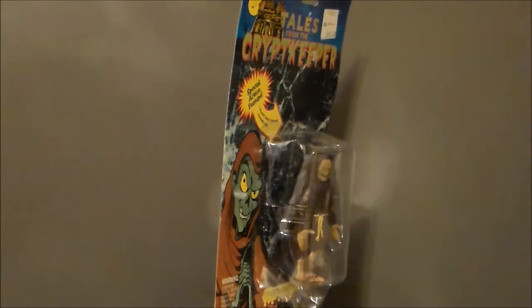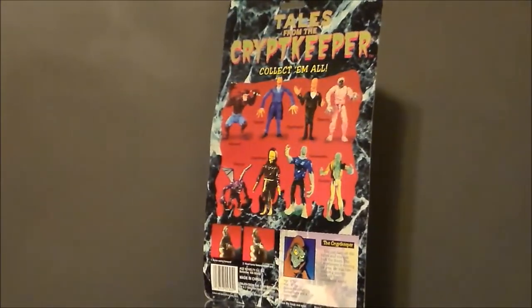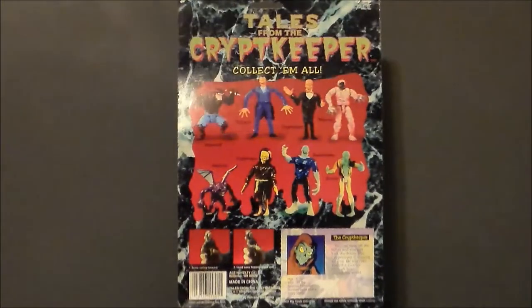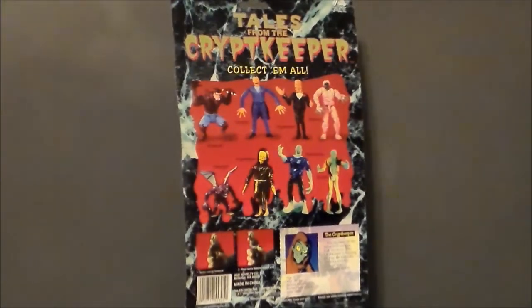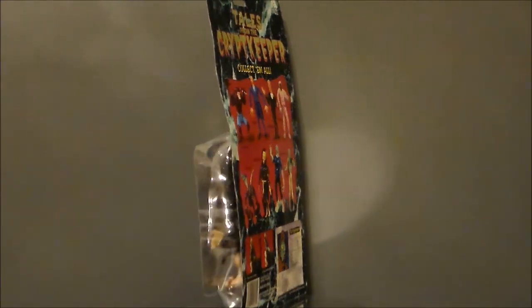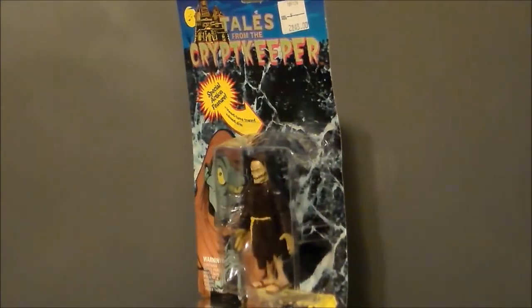It is October, which means a whole month of horror toys. And I had to kick it off with the Crypt Keeper. I really wanted to pick one of these up last year, but I just couldn't find one in time. And with this year's theme, kind of Tales from the Crypt, I went ahead and got this guy. I found him on eBay for $15 shipped, so that is pretty cool.